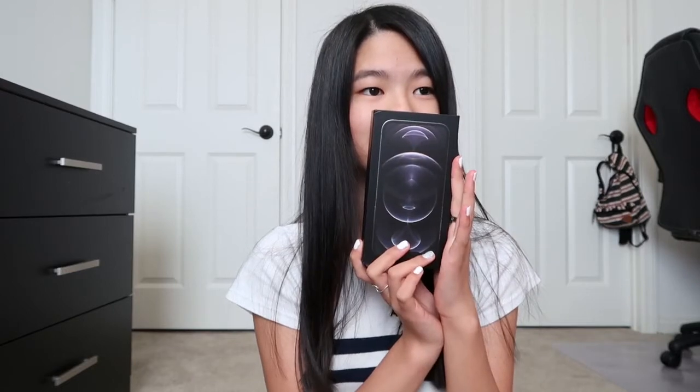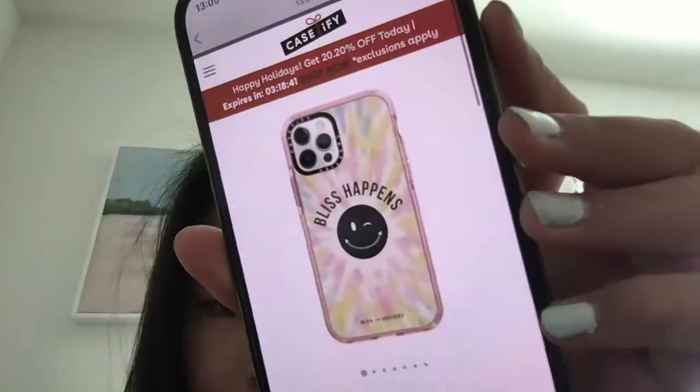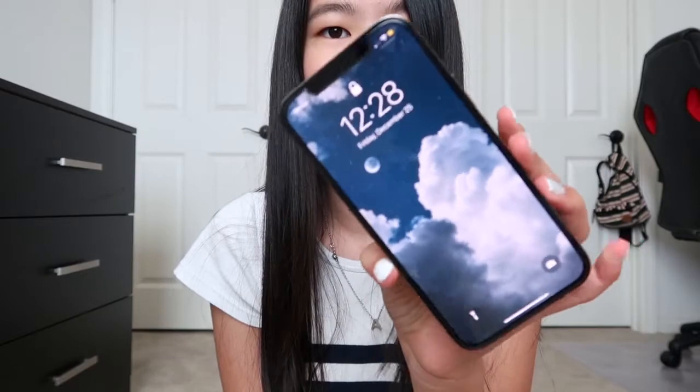Last but 100% not least — they got me the iPhone 12 Pro. And they also bought me a case by Caseify. They actually couldn't wait to give me it, so they gave it to me earlier. They actually got me the iPhone 12. Like, you're joking. And that's your little sneak peek to the 'what's on my iPhone' video.